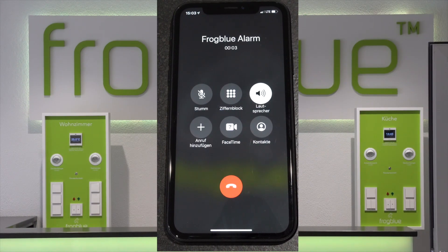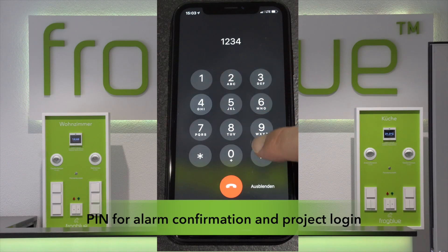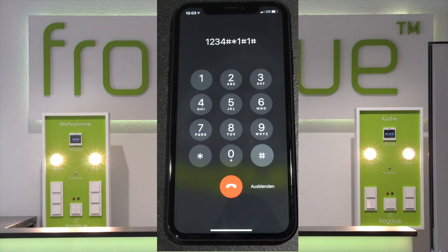The Frog Display also features an integrated alarm function — for example, announcing 'Fenster geöffnet' (window opened) when triggered.